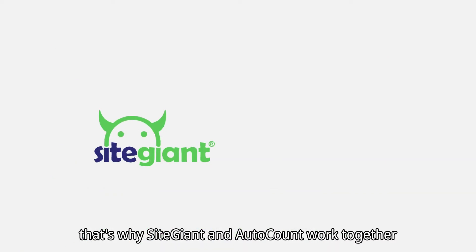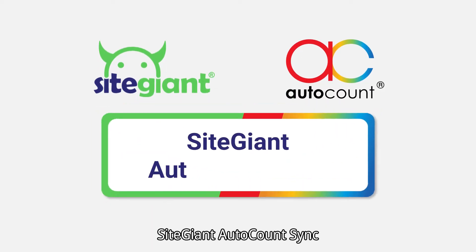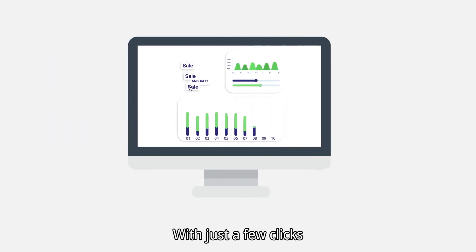We understand your pain. That's why SiteGiant and AutoCount work together to create a solution called SiteGiant AutoCount Sync. It's a simple and practical accounting solution specially designed for online sellers just like you. With just a few clicks,